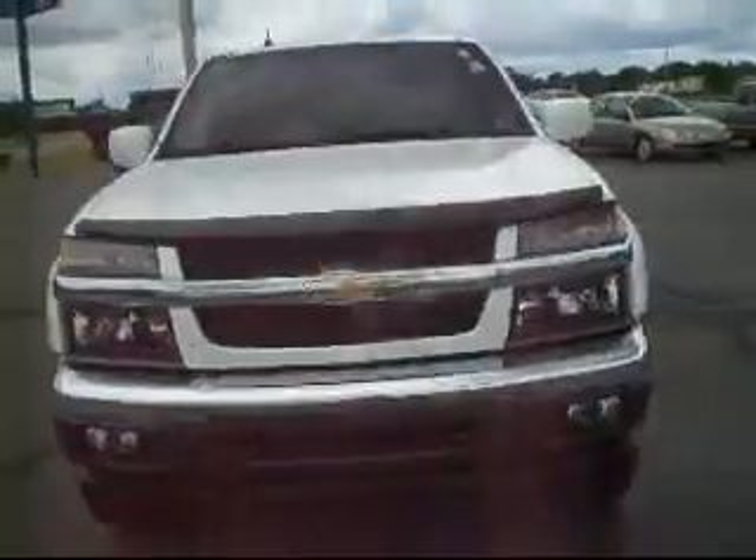Hey Ted, it's Matt from Shaheen. I'm just going to give you a walk around here of the White Colorado, the 2009 you were looking at. The car is absolutely gorgeous, looks beautiful. I'll walk you around it, you can get a look at outside and in, and we'll also take a look at the ladder rack on top of the cap. Okay Ted, here we go.